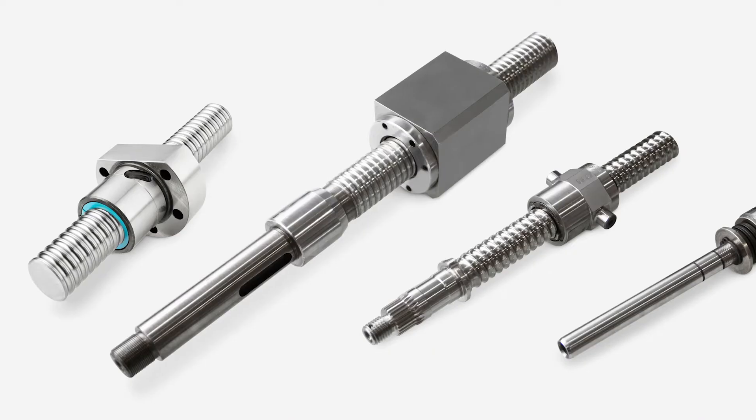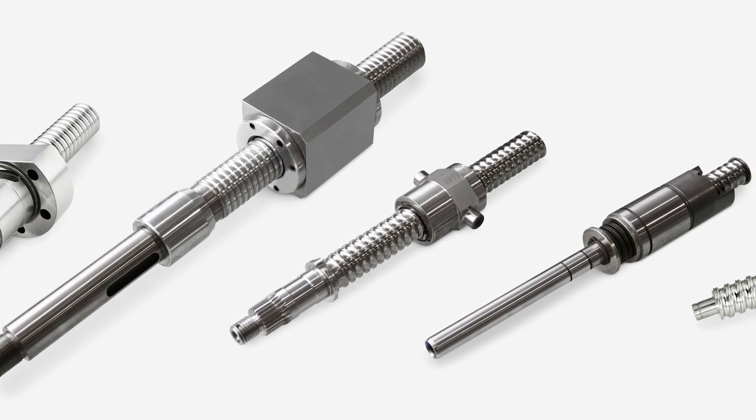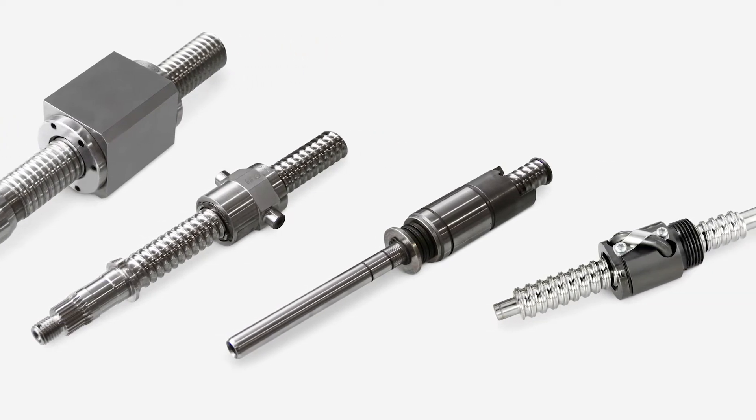When our standard ball screws don't meet your exact specification requirements, Thompson engineering experts can help customize a solution for your application. Whether it's one or a large quantity, a simple component modification, or complex assembly, our custom capabilities can meet your needs and improve your machine's performance.